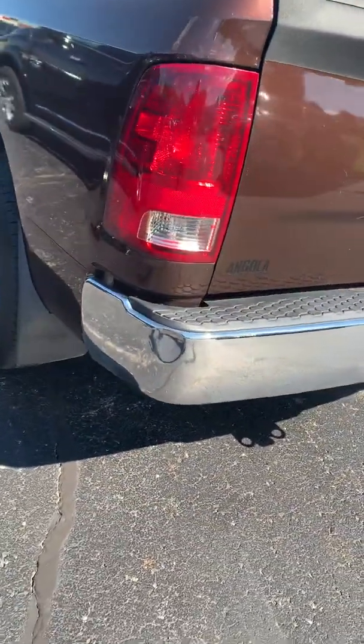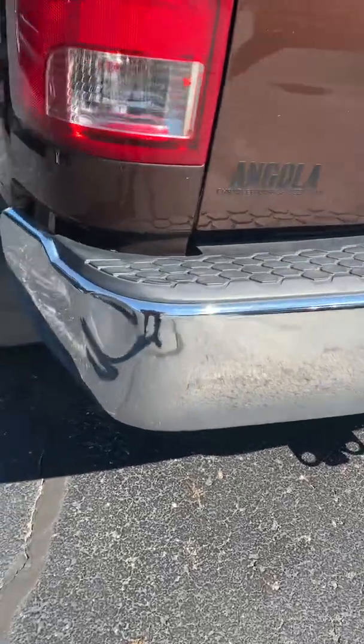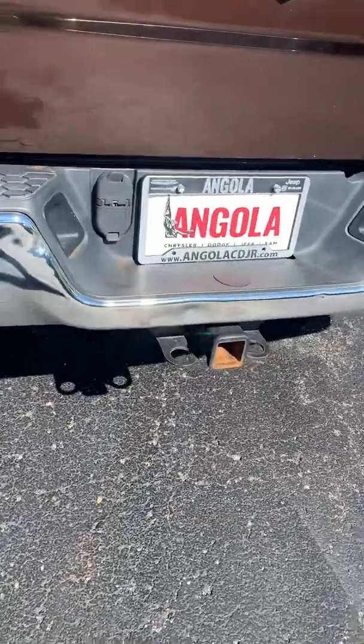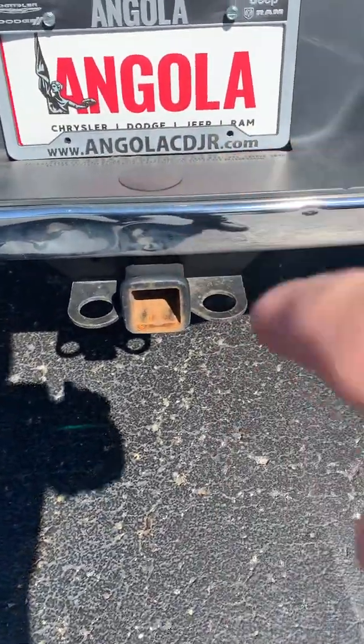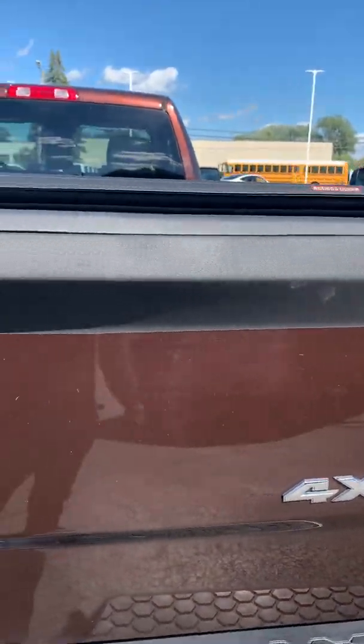The worst part of it was the tailgate — very light damage in the bumper as well. Of course they hooked up to a few trailers. We missed a couple spots there and we just did a quick fix on the tailgate.